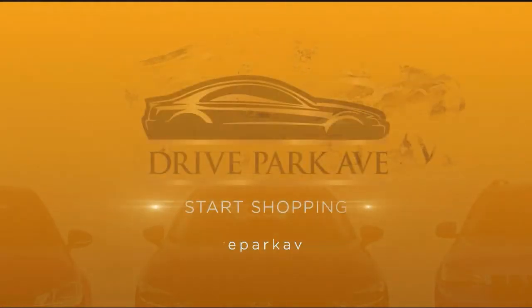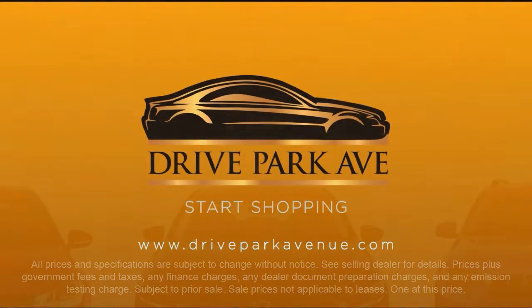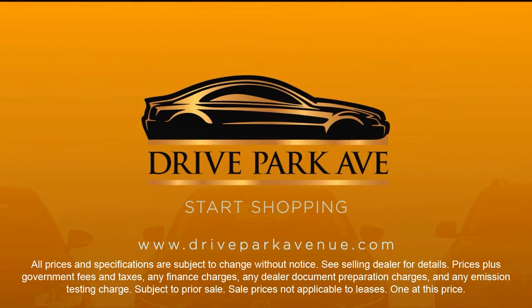So don't just drive anything. Drive Park Avenue. Thank you.